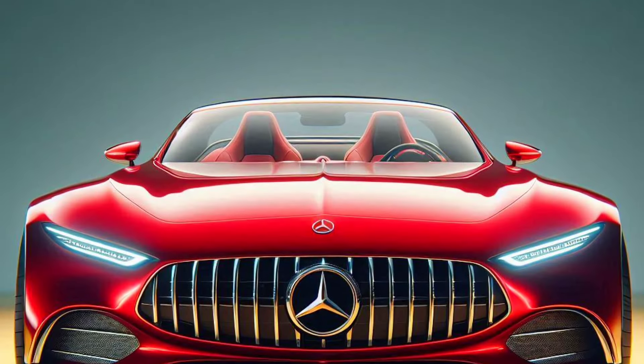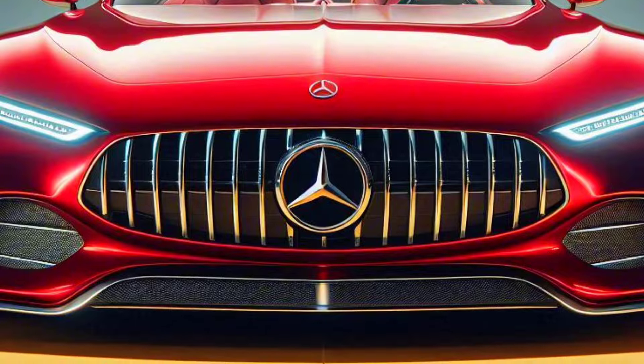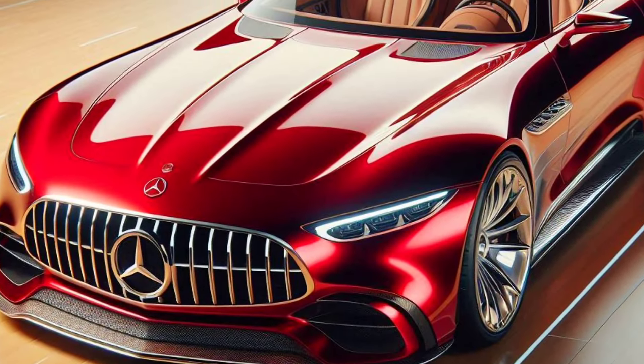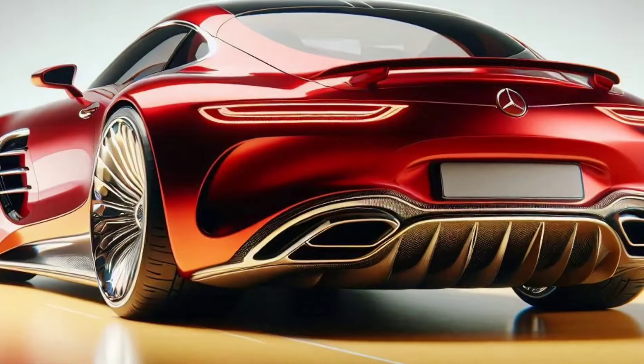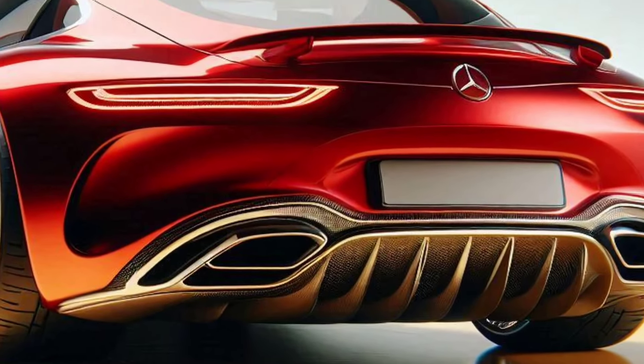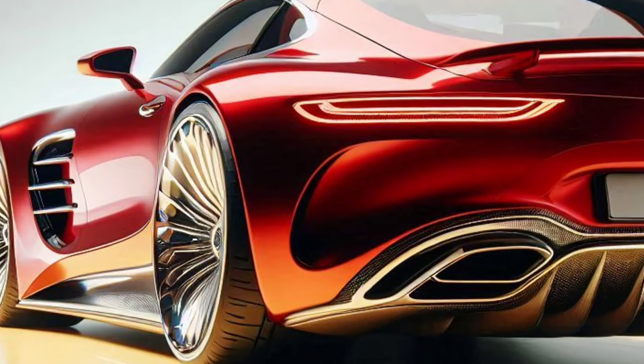When luxury meets speed, the result is something truly extraordinary. Introducing the all-new 2025 Mercedes Maybach SL Speedster — a car that is not just a vehicle, but the embodiment of a luxury lifestyle and high performance. Let's explore every interesting detail of this masterpiece.